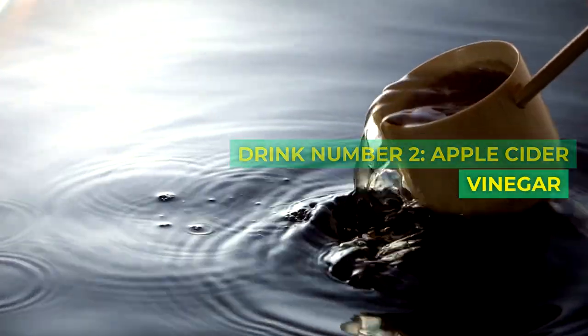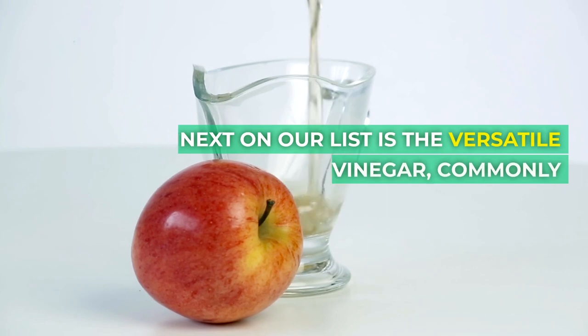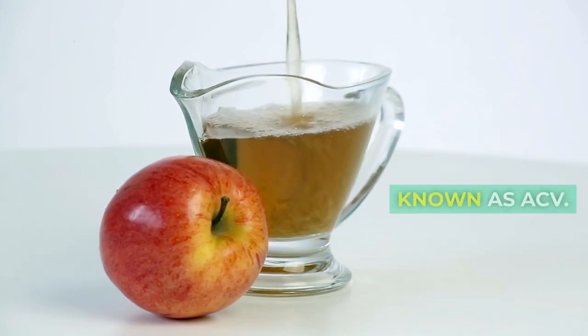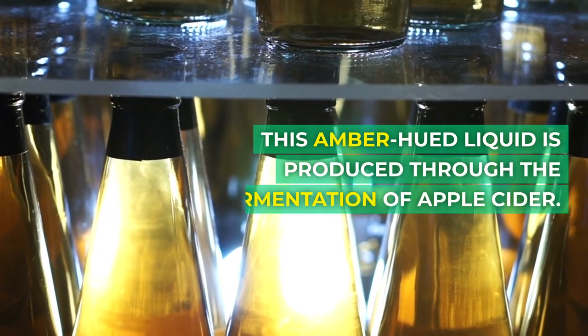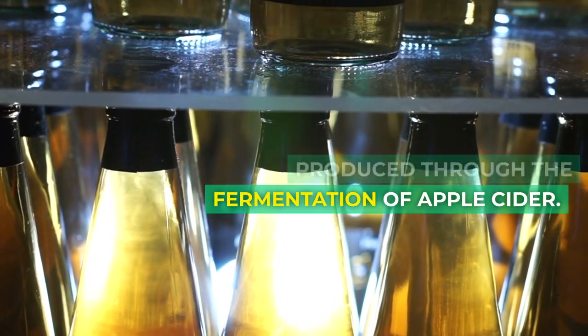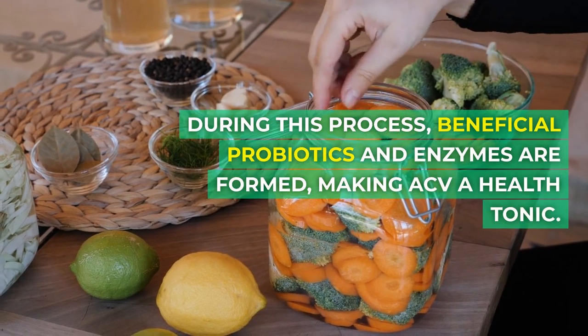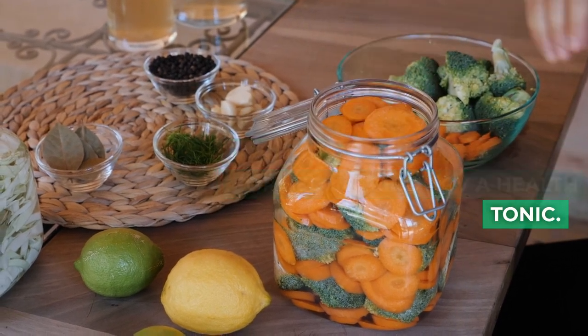Drink number 2: Apple Cider Vinegar. Next on our list is the versatile apple cider vinegar, commonly known as ACV. This amber-hued liquid is produced through the fermentation of apple cider. During this process, beneficial probiotics and enzymes are formed, making ACV a powerful health tonic.